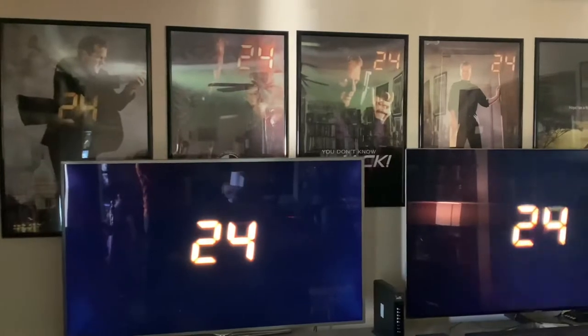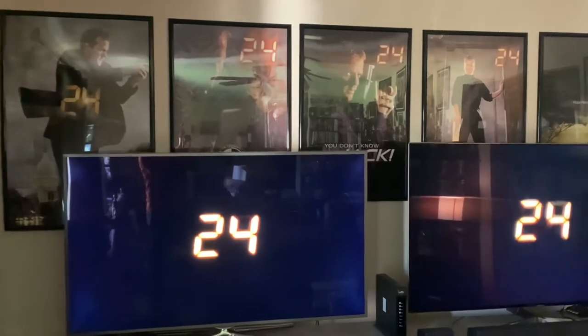Thank you for joining me for a really quick episode of Inside the Bunker. I have been asked a lot about my 24 collection — every episode someone's pointing out something in the background. So I wanted, for the 20 years of 24 anniversary, to give a quick tour of the house and what my 24 collection looks like for those that are interested. Come join me inside the bunker.